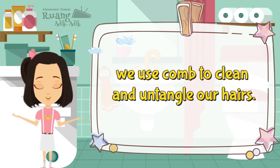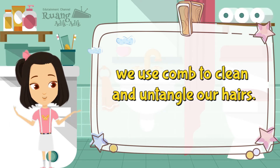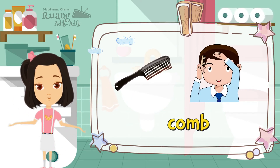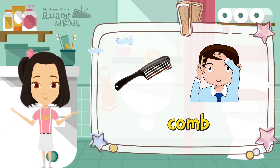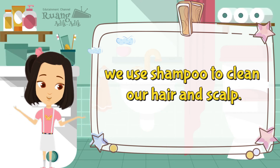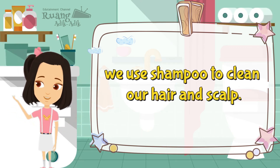We use a comb to clean and untangle our hair. We use shampoo to clean our hair and scalp.